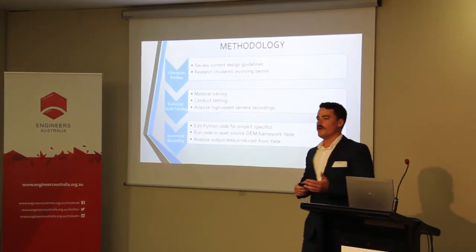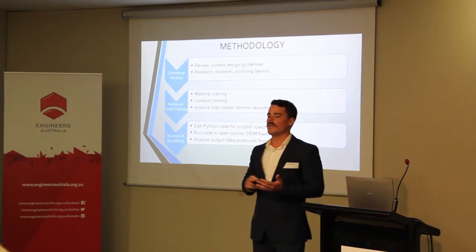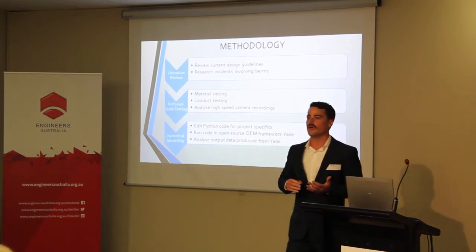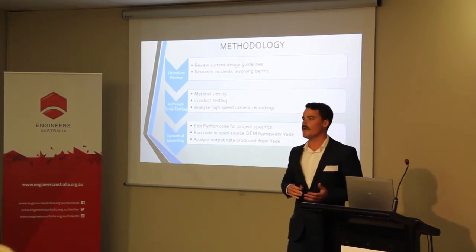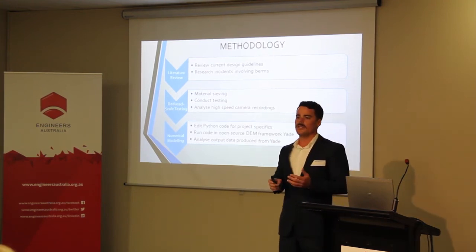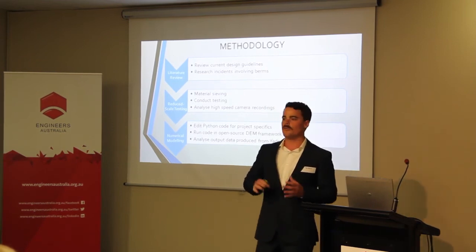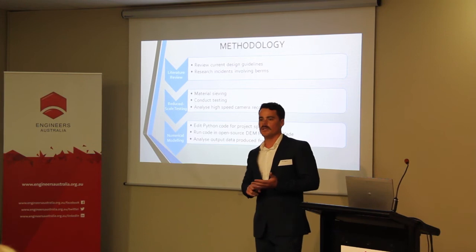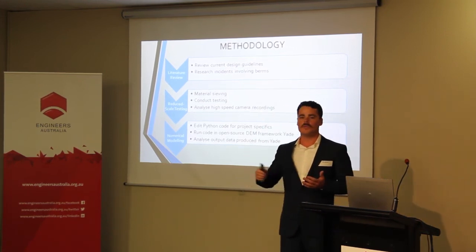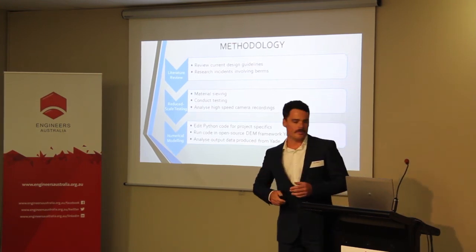My final year project first involved a literature analysis looking at accidents on mine sites — their type, frequency, and location — and also what the current berm design guidelines are. I then conducted the reduced scale testing, which involved sieving the material down to 1-to-50 scale, running the tests, and analysing the results. This was followed by the numerical modelling using the discrete element method, and then analysing those results.